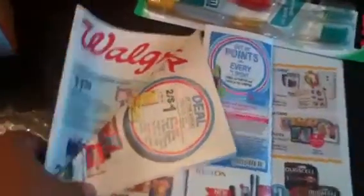Let me show you how I did the transactions. Actually, let me show you what I did from the ad. You can see the toilet paper is $2 for $1.69 each.